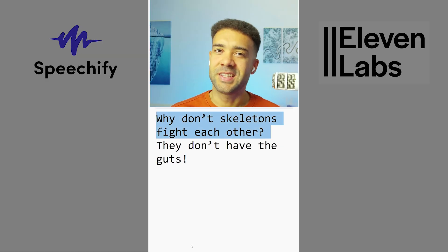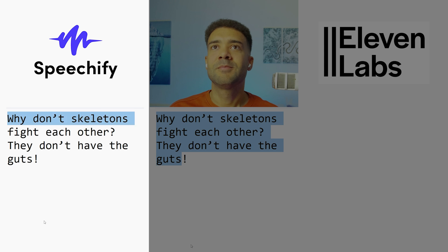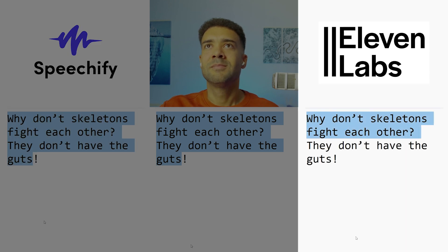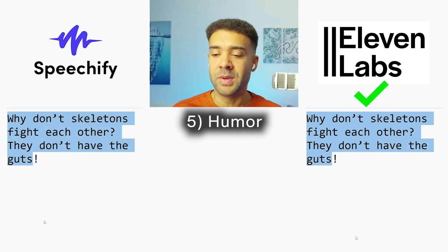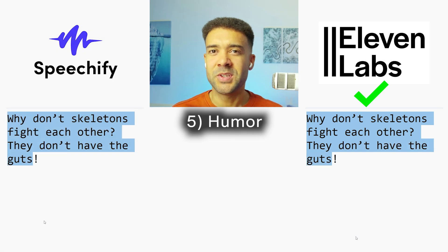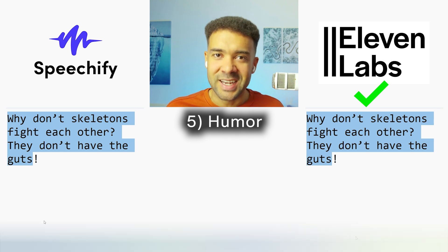Now we're going to test humor. Jokes require good timing and the right tone. The test joke was: 'Why don't skeletons fight each other? They don't have the guts.' Both clones delivered it, and 11 Labs took it for me on humor — 11 Labs just sounds more human, whereas Speechify sounds more robotic. And you need to sound human if you're telling a joke.